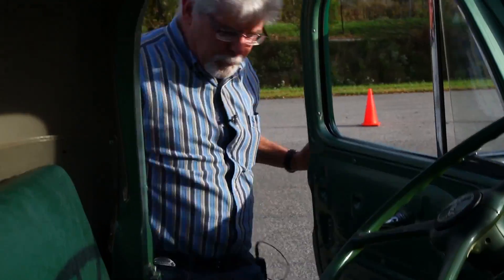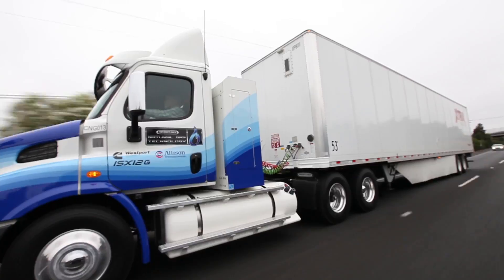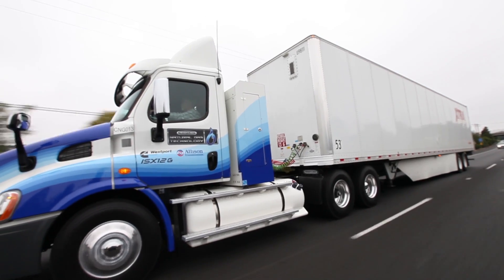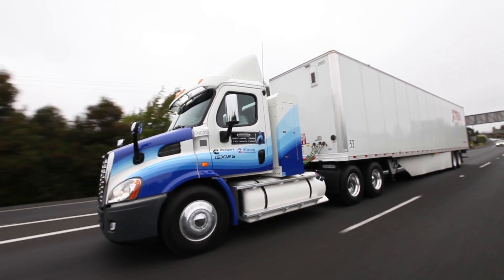Jim Park here, freelance trucking journalist and test pilot extraordinaire. I'm in the Napa region of California about to take this Cascadia 113 and its ISX-12G natural gas power plant on a test drive to see if it measures up to all the hype.